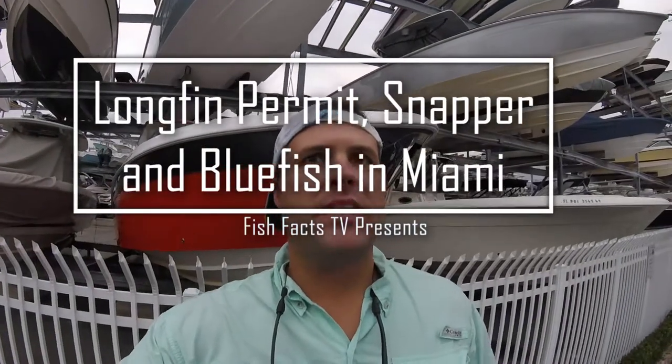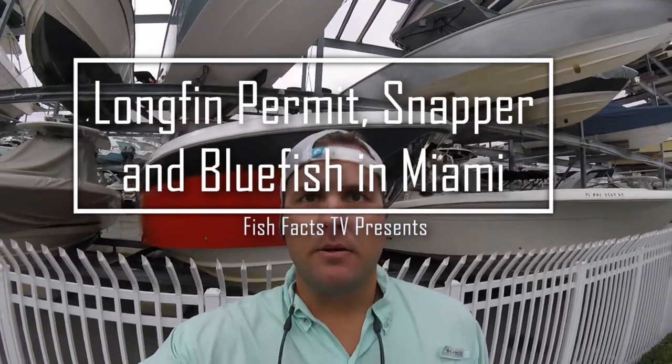Fish Facts TV — another great day back out in Key Biscayne. We did a lot of multi-species fishing. Got some palmetta — my first palmetta — along with bluefish, blue runners, and a lot of other good stuff.